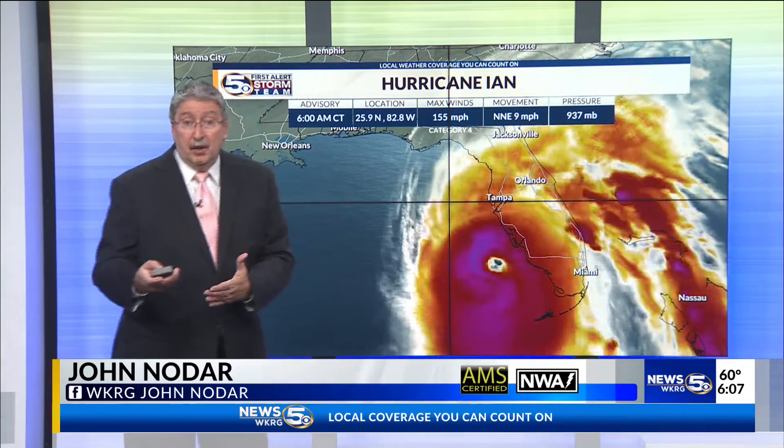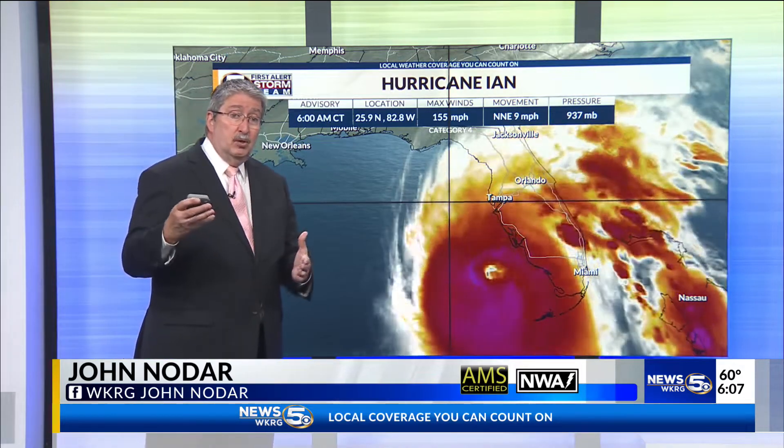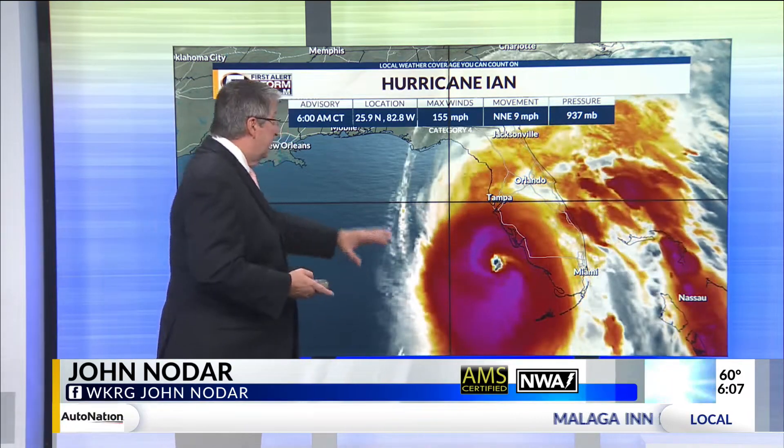By the time you get up to around Charlotte Harbor, you could be seeing storm surge of 16 feet, and that's in a very flat area.